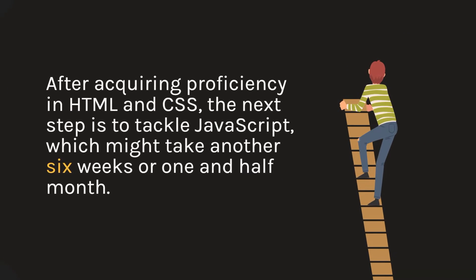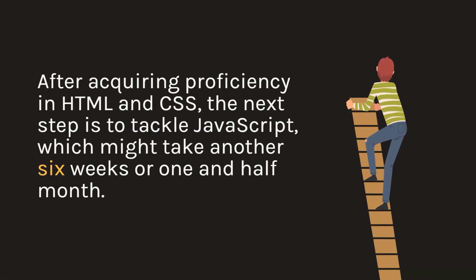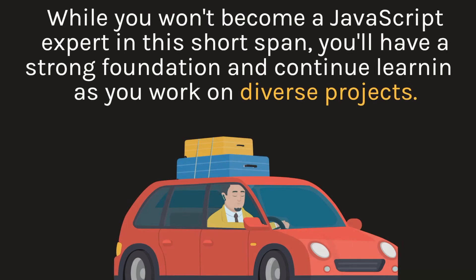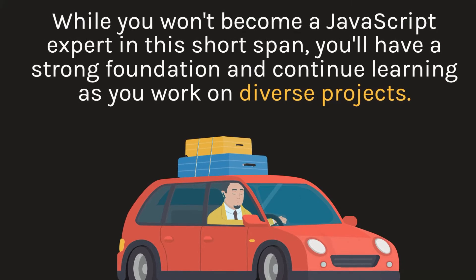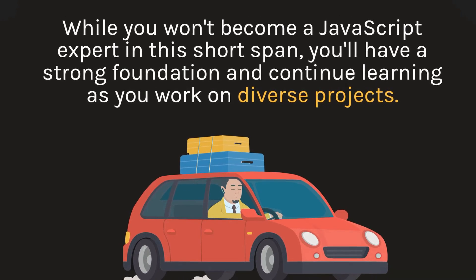After acquiring proficiency in HTML and CSS, the next step is to tackle JavaScript, which might take another six weeks, or one and a half months. While you won't become a JavaScript expert in this short span, you'll have a strong foundation and continue learning as you work on diverse projects.